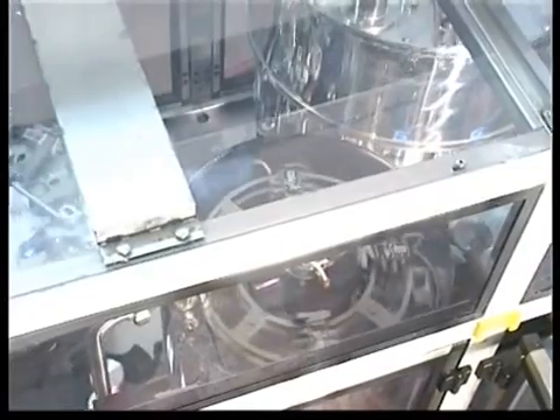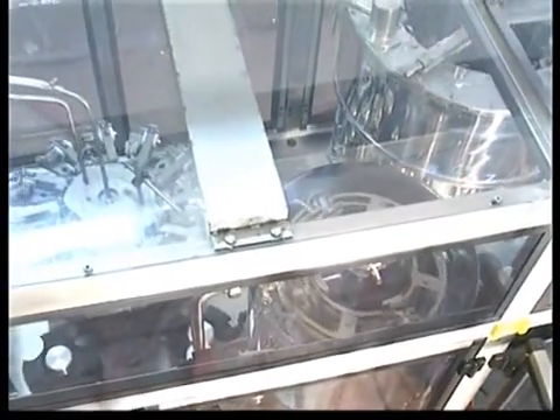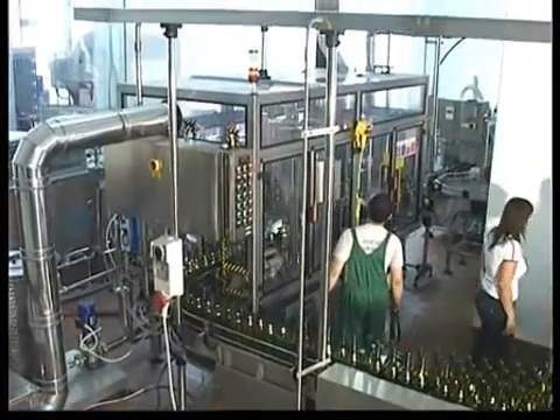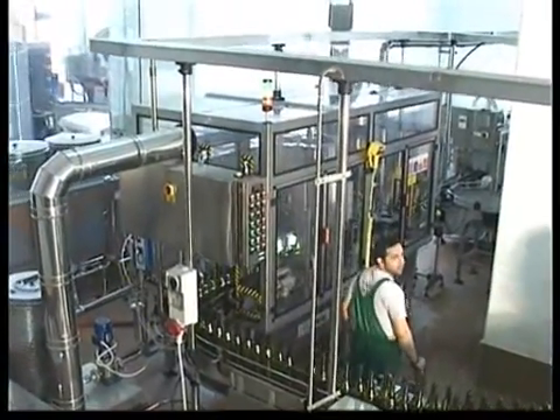The sterile room, shown in the images, has inside a pressure of micro-filtered air at 0.2 microns, to impede the entry of dusts, micro and macro organisms.